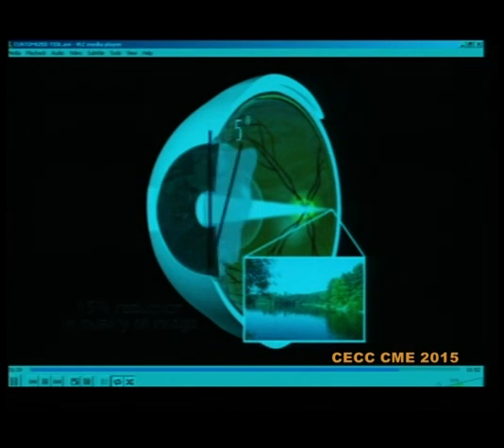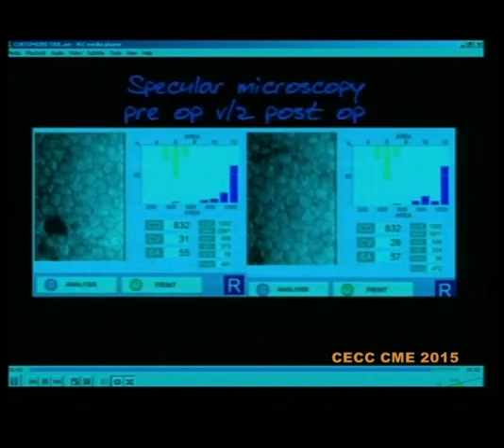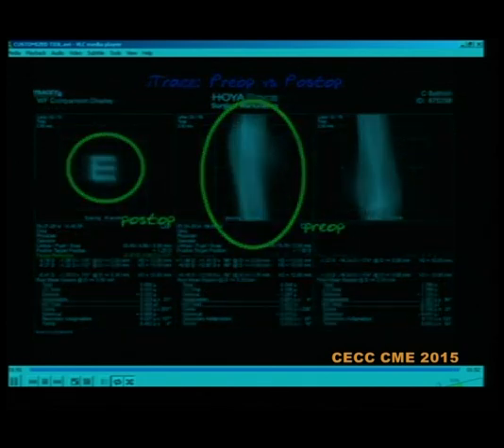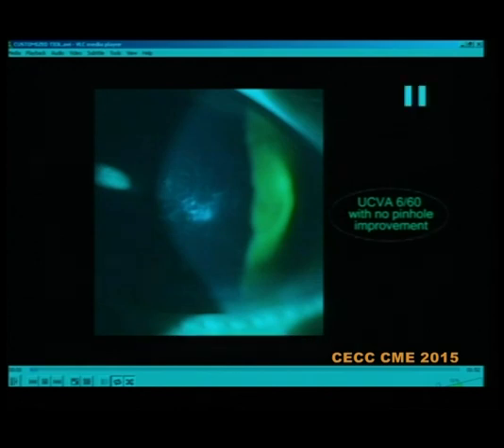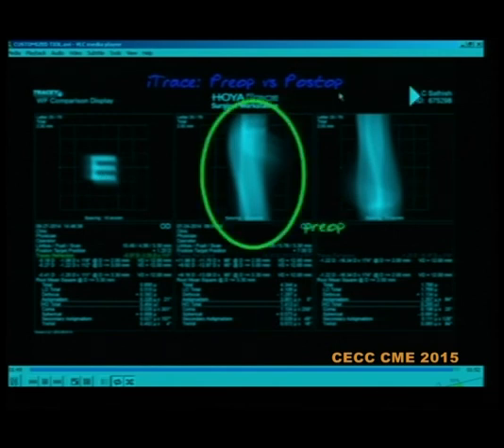The potential degradation due to rotation is reduced because of the haptic quality, which centers the lens well. Pre- and post-operative images are more or less the same with no induced astigmatism; specular microscopy is the same. Eye-trace images show gross distortion initially from the cornea, but this is compensated by the lens — the corneal distortion and the internal lens optics negate each other — resulting in a total eye with a reasonably good quality of vision.